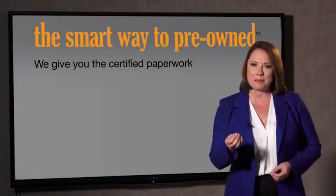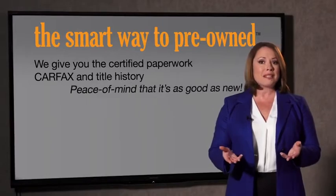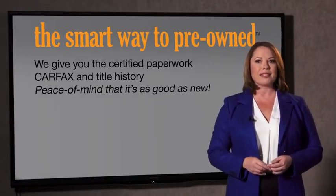Look, the best thing I like about the Smart Way to pre-owned, besides the great price I got, is that I know I bought a good car. You know, why should you worry if the odometer's been rolled back, or you're the victim of a salvaged or rebuilt vehicle, or worse, a washed title? We give you the certified paperwork, along with the Carfax and the title history, providing you with the peace of mind that your certified pre-owned is as good as new.